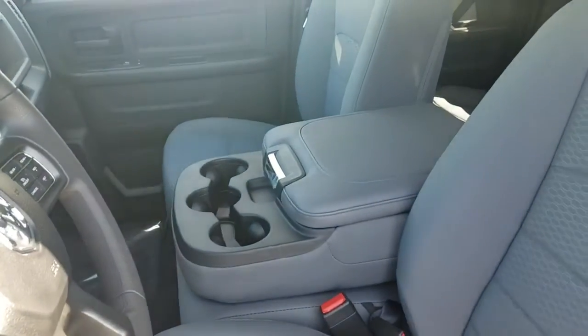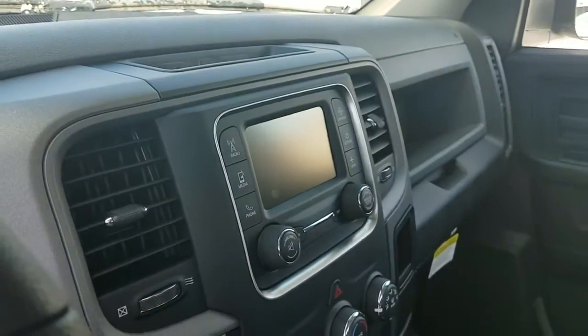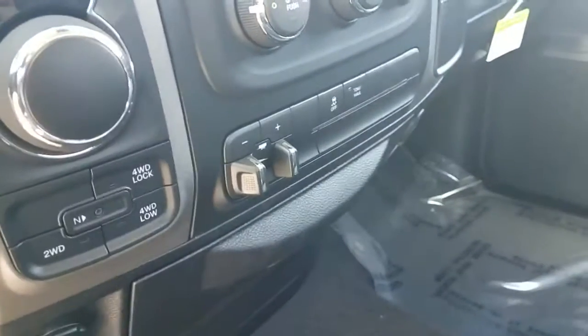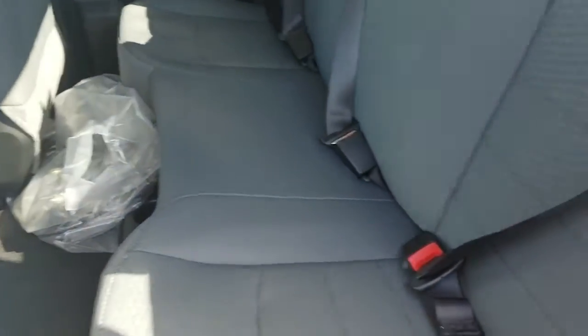It has a backup camera, Bluetooth, and also has the trailer tow package. It comes as a quad cab, so you're going to have room in the back for six more passengers.